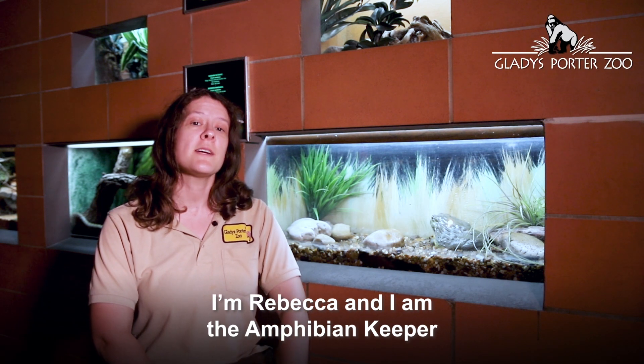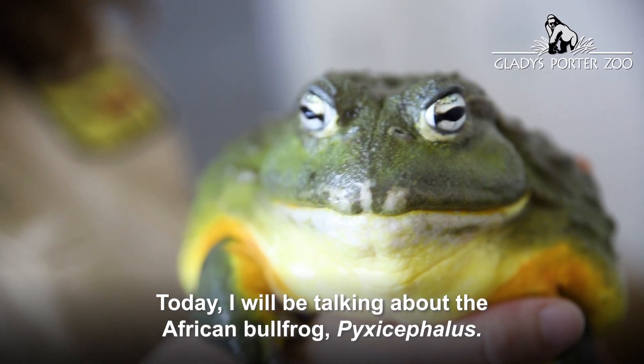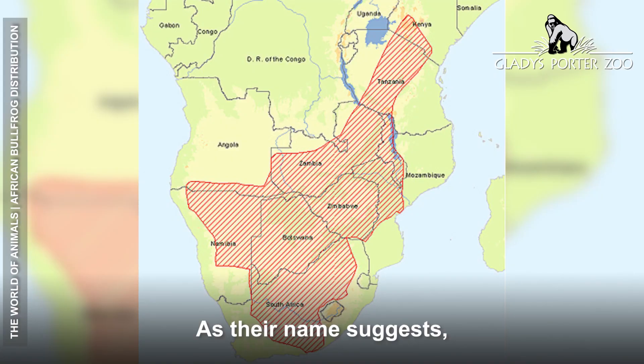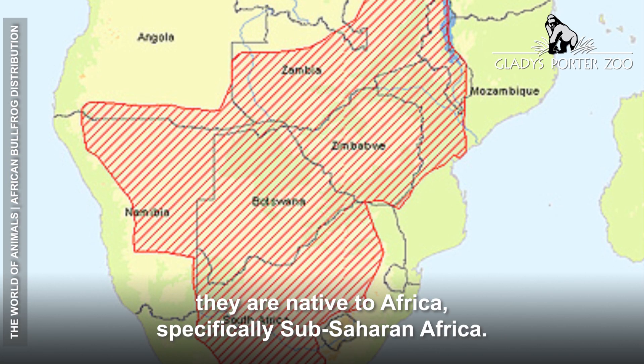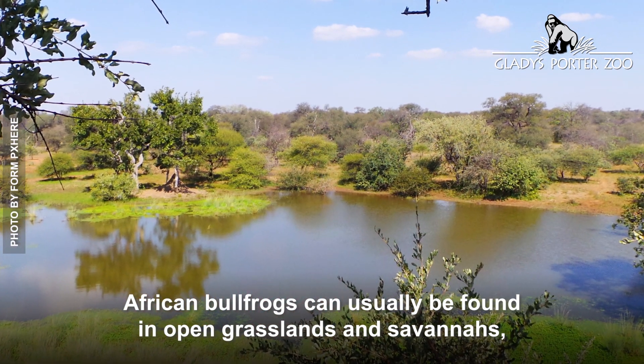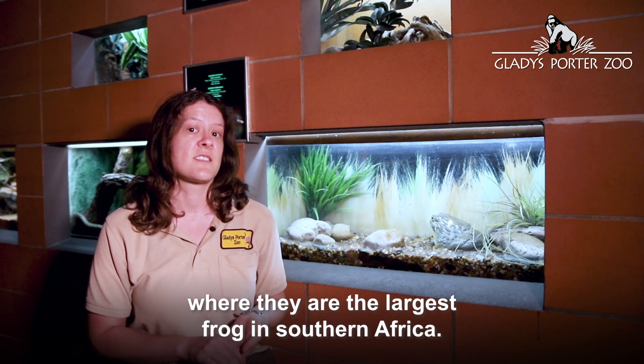I'm Rebecca and I'm the amphibian keeper here at the Gladys Porter Zoo. Today I'll be talking about the African bullfrog, Pixicephalus. As their name suggests, they are native to Africa, specifically Sub-Saharan Africa. African bullfrogs can usually be found in open grasslands and savannas, where they are the largest frog in southern Africa.